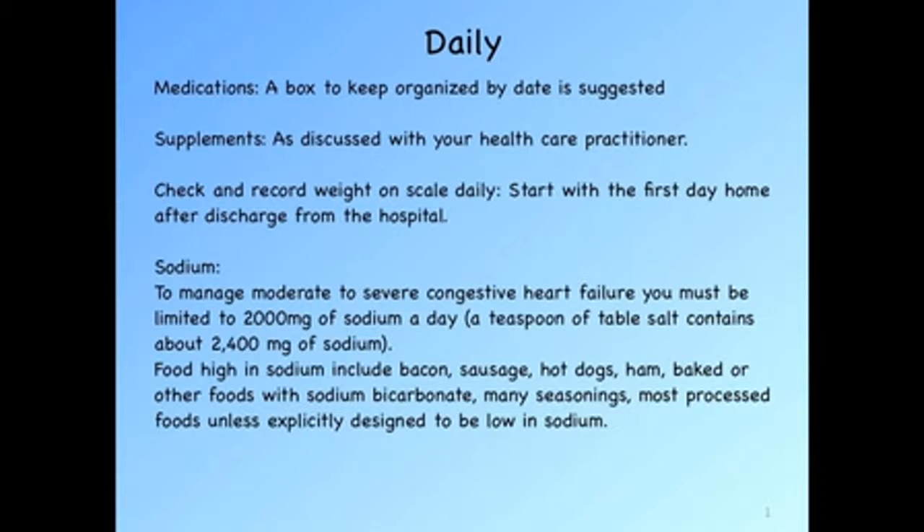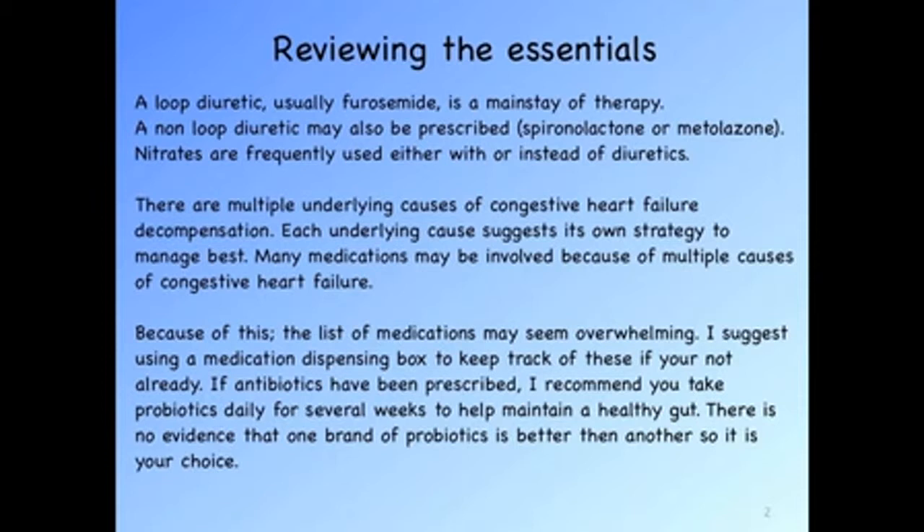Most clinicians recommend a restricted sodium diet of 2,000 milligrams of sodium a day or less. To put this in perspective, a teaspoon of table salt contains about 2,400 milligrams of sodium. Foods high in sodium include bacon, sausage, hot dogs, ham, baked goods with sodium bicarbonate, many seasonings, soy sauce, and most processed foods unless they are explicitly designed to be low in sodium. This includes most things in boxes and packages.